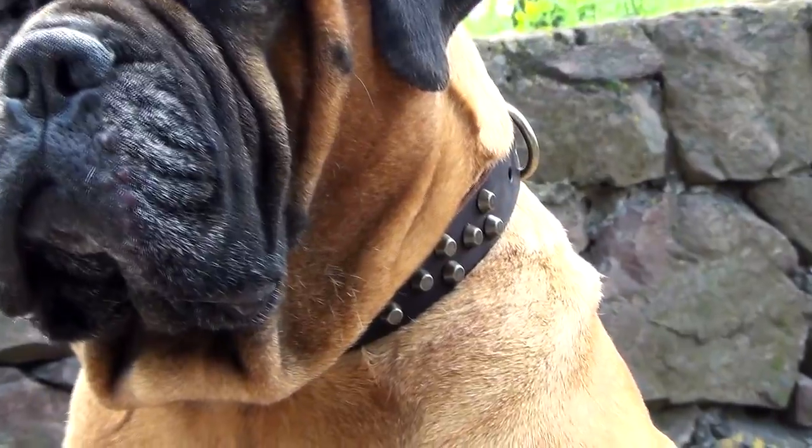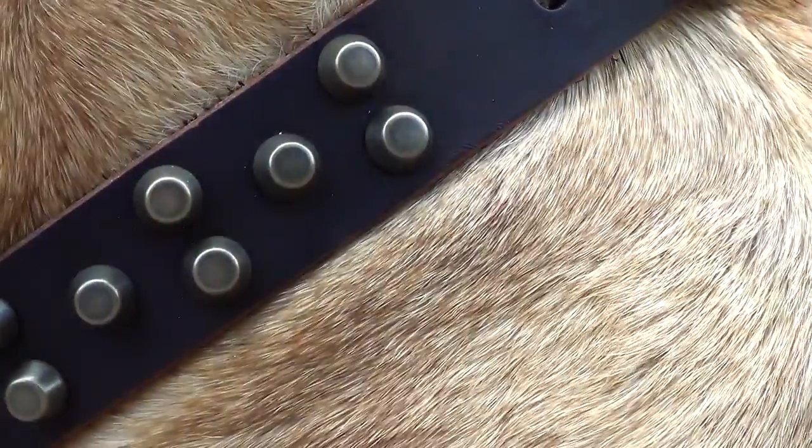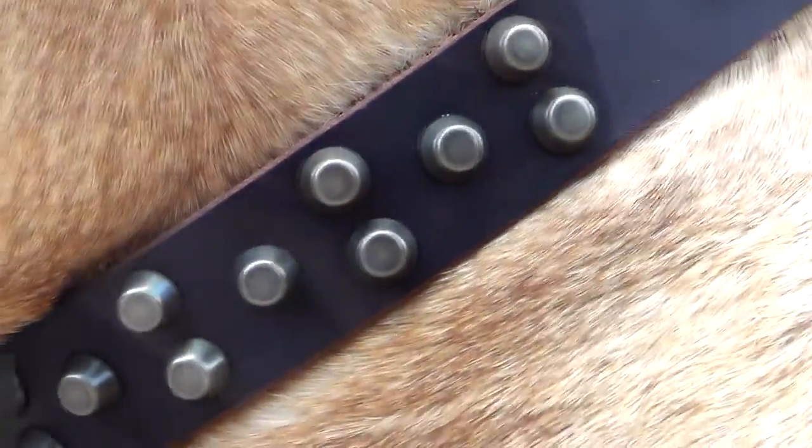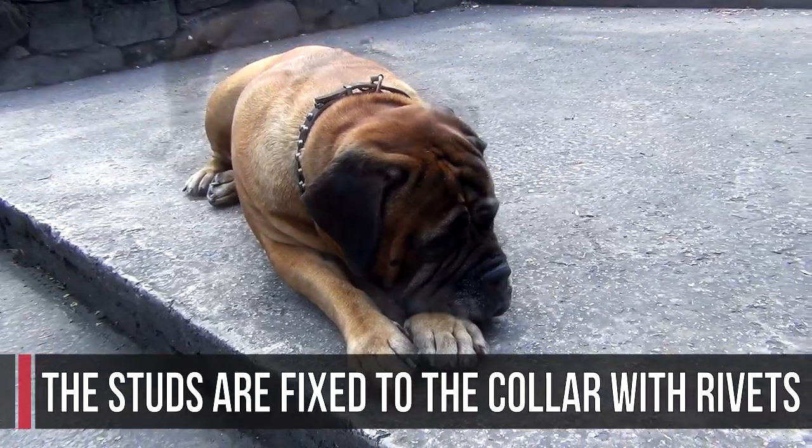Studded with brass pyramids, the collar looks fantastic. The decoration brings out the beauty of the accessory and makes your pet look elegant and stylish. The studs are fixed to the collar with rivets, so they won't fall away.